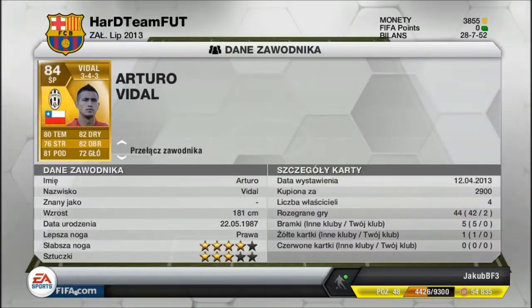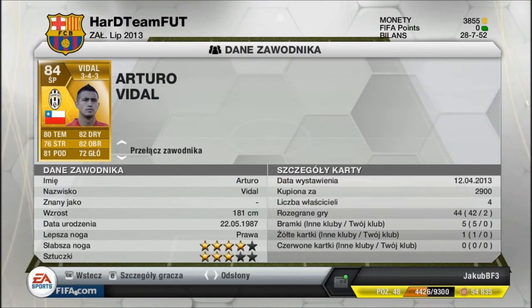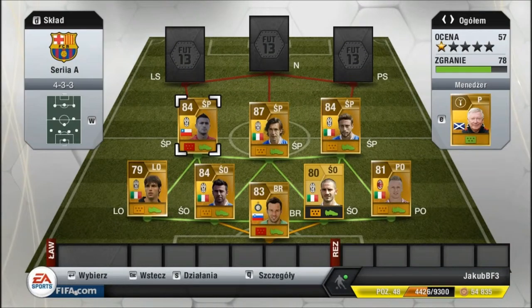Będzie też Arturo Vidal, kupiony za 2900 — najtańszego jakiego mi się udało znaleźć. 80 tempa, 82 dribblingu, 82 obrony — więc bardzo dobrze gra na obronie. Ogółem pomoc mi się bardzo podoba, jak i obrona.